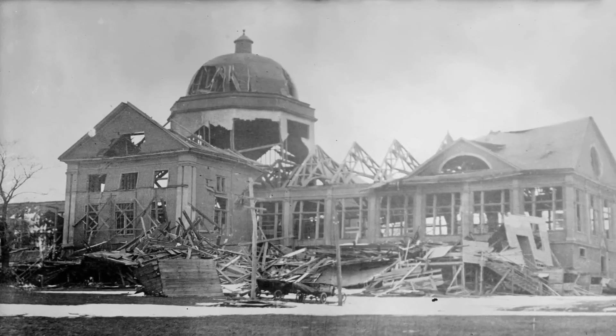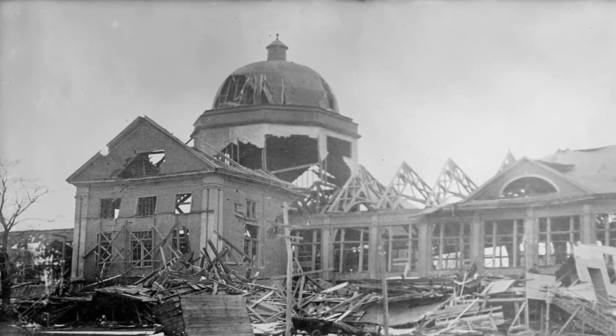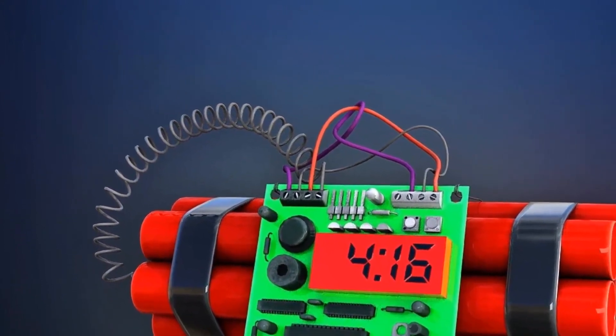In conclusion, dynamite has had a significant impact on the way we extract resources from the earth, construct buildings, and demolish structures. Its invention by Alfred Nobel has left a lasting legacy, but it's important to remember that with great power comes great responsibility.